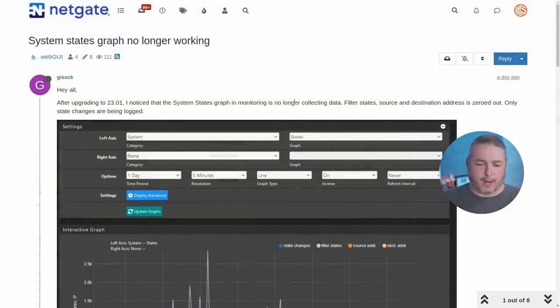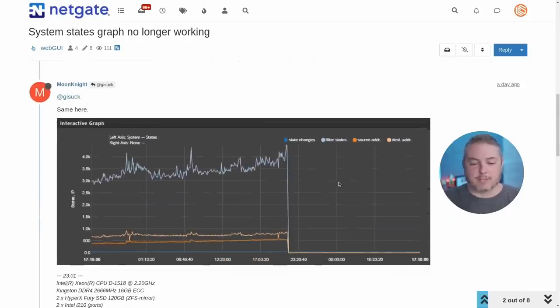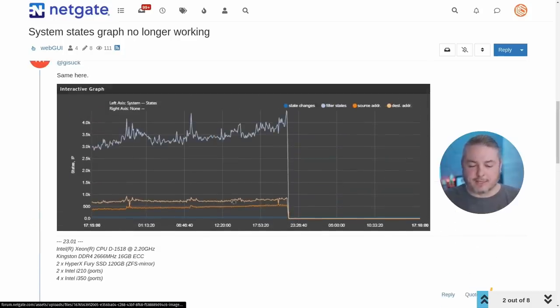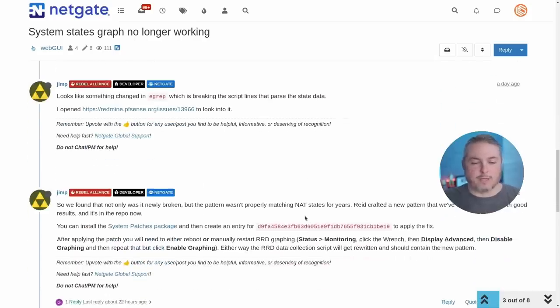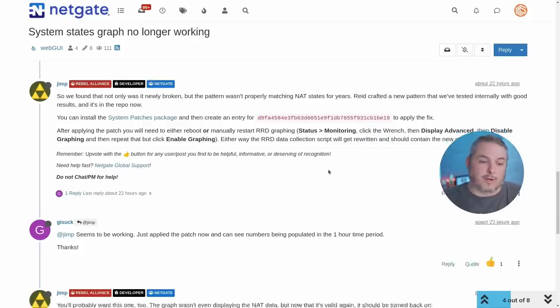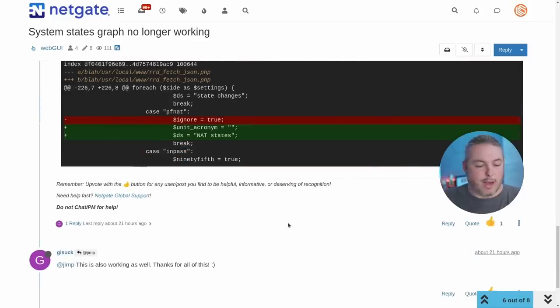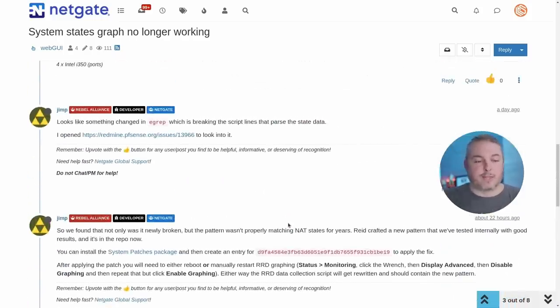The system states graph is no longer working. It still monitors other things like gateway ping times, but it's not monitoring the states. Good news: there's a fix, a ticket, and a patch. This is actually a cool feature you may not know about in PFSense — you can install a tool called System Patches and apply a specific patch number. PFSense pulls that patch and inserts it without you reloading the system or reverting to an old version. If you care about the states and don't want to wait for a future version, you can apply the fix today.